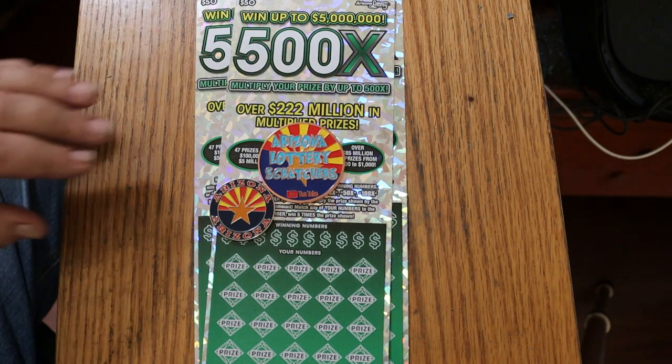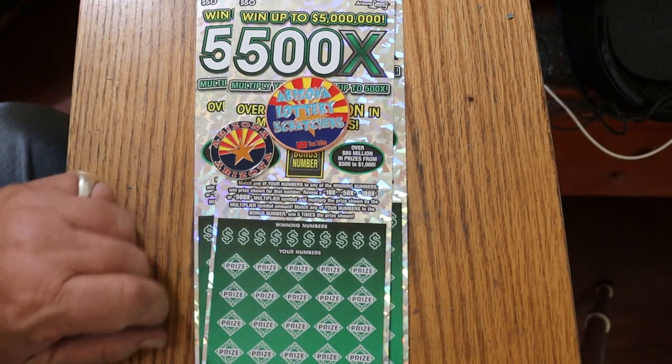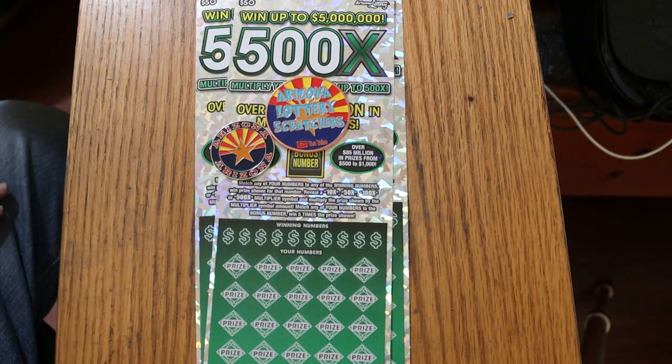It's a simple match-your-number game with a winning number. You can find multipliers of 10, 50, 100, or 500 times. Or you can find the bonus number for five times. Or you might get a manual-in-all for all 35 prizes.